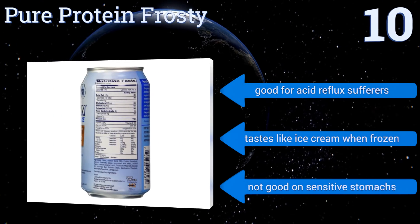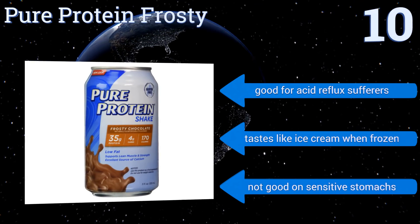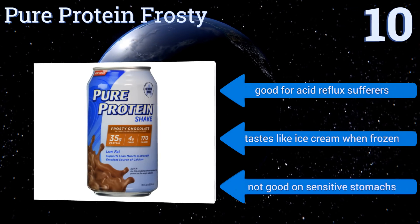It's good for acid reflux sufferers and tastes like ice cream when frozen. However, it's not good on sensitive stomachs.